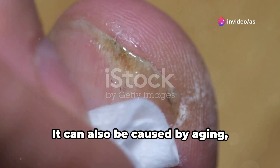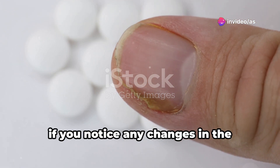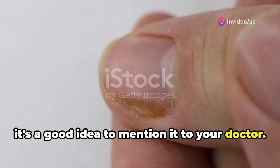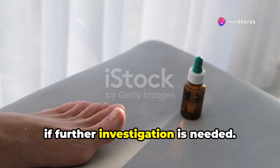Terry's nails can also be caused by aging, heart failure, and other medical conditions. So if you notice any changes in the appearance of your nails, particularly if they develop the characteristic white banding of Terry's nails, it's a good idea to mention it to your doctor. They can examine your nails and determine if further investigation is needed.